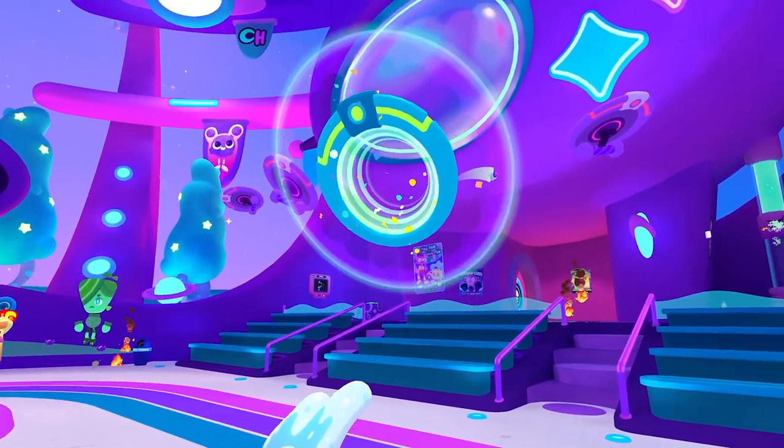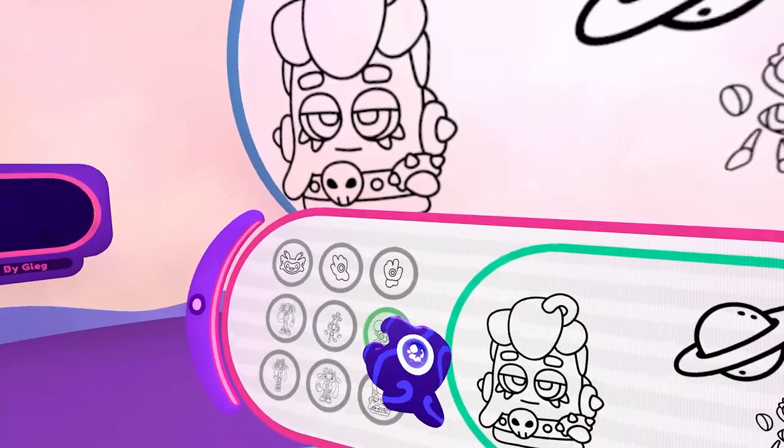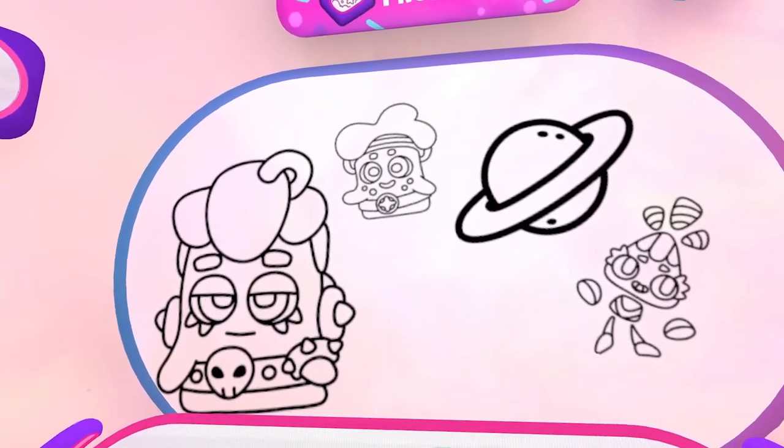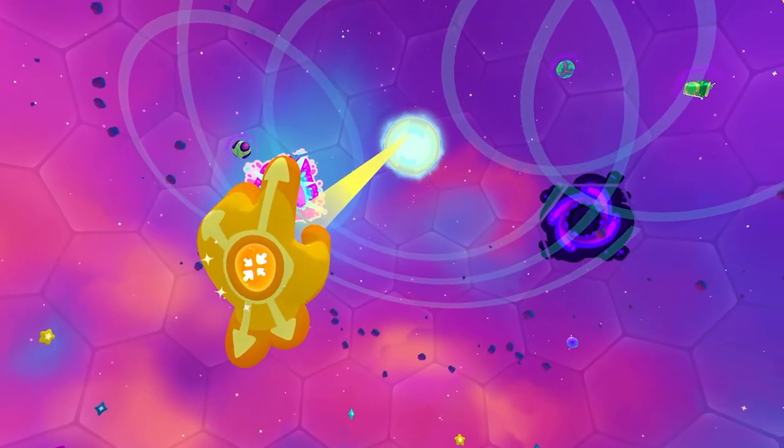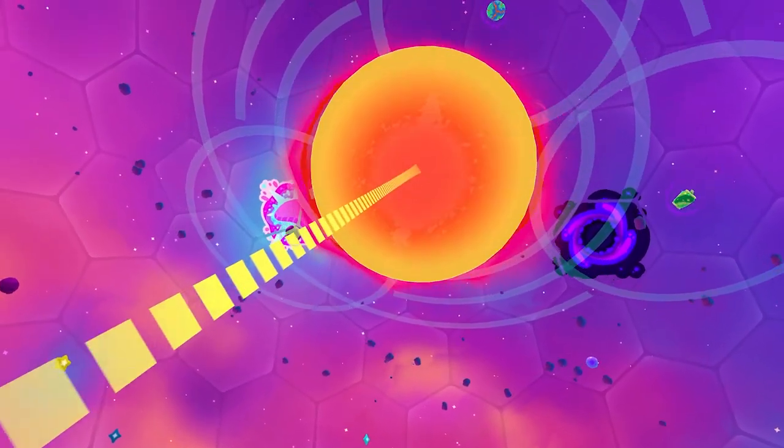We want players in Cosmonious High to play how they want, and in a way that's comfortable and convenient. To that end, we've added a one-handed mode. Players can complete the game from start to finish using only one controller.